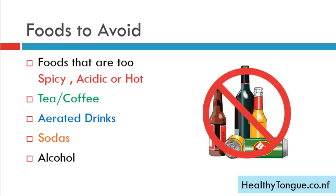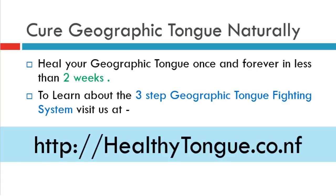The following foods must be avoided if you suffer from geographic tongue: foods that are too spicy, acidic, or hot; tea or coffee; aerated drinks; and sodas. Alcohol intake must also be reduced.